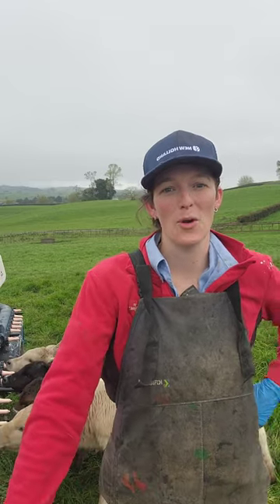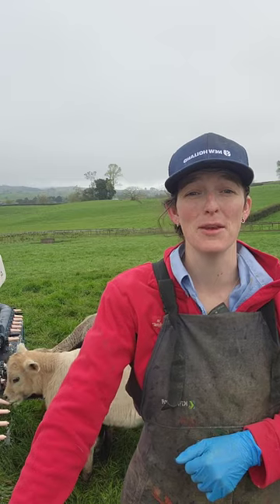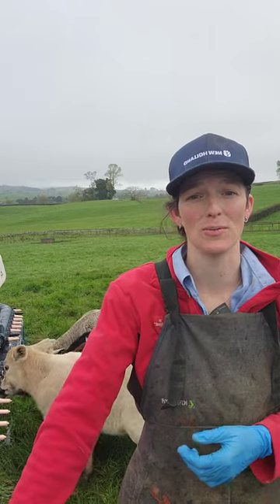Hey, Emma Poole here, Wormwise Facilitator in the Waikato region. If you farm young cattle, you've probably been told that they're better off getting an oral drench for as long as possible. Now why is that?